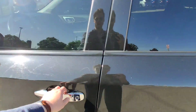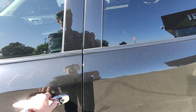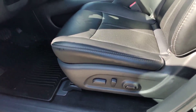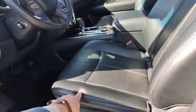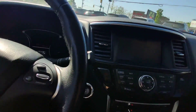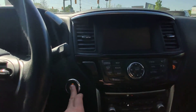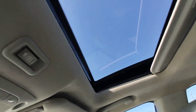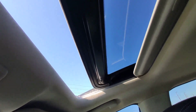Up front you have keyless access, power seats on both sides for both driver and passenger, and memory seats for the driver only. You can start the car with one button, program the garage door opener here, and there's a sunroof — everything works nicely — and a nice big sunroof in the back as well.